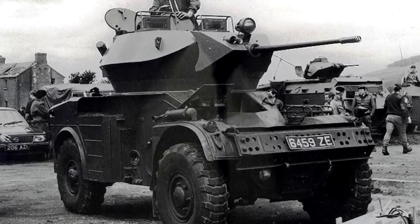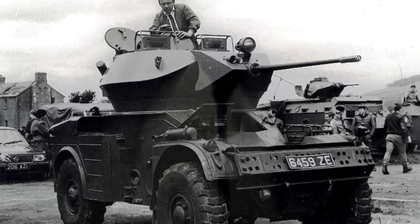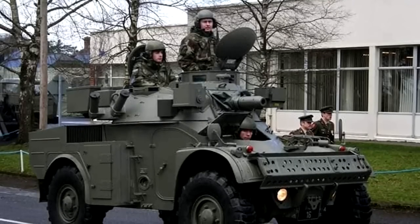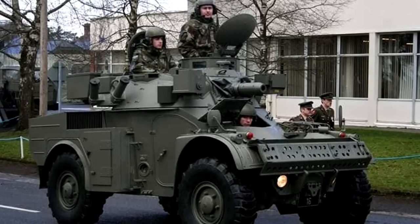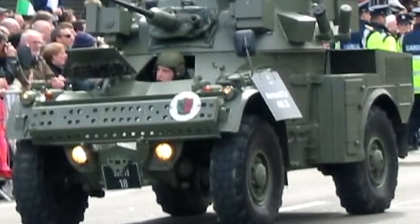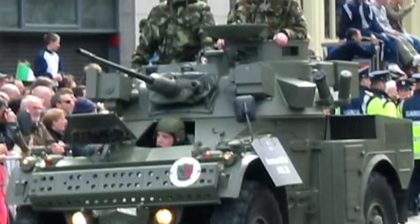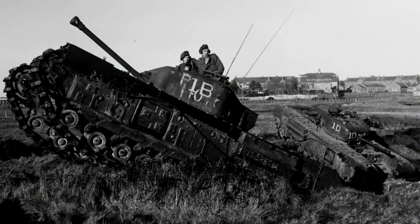There was also the AML-60-12, which had the 60mm and also a 12.7mm on top of it. There was even a French version with access to a 20mm turret — the CNMP one — which maybe we'll see in the future. It's kind of odd how we haven't seen an expansion of the AMLs, but the reason might be because of this Irish tech tree.